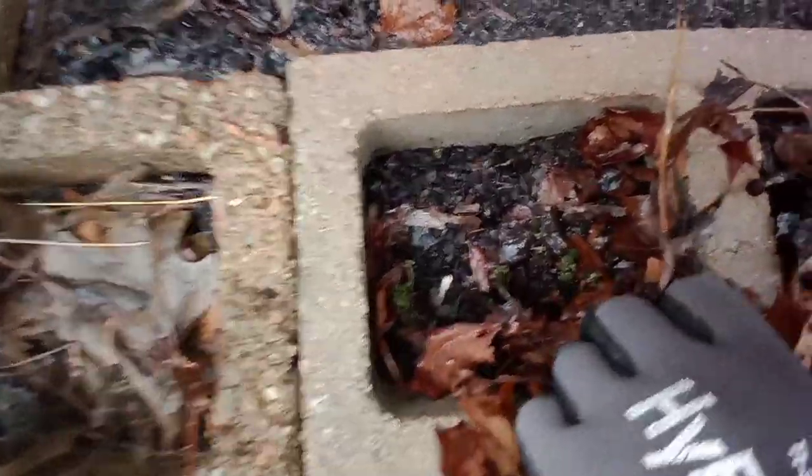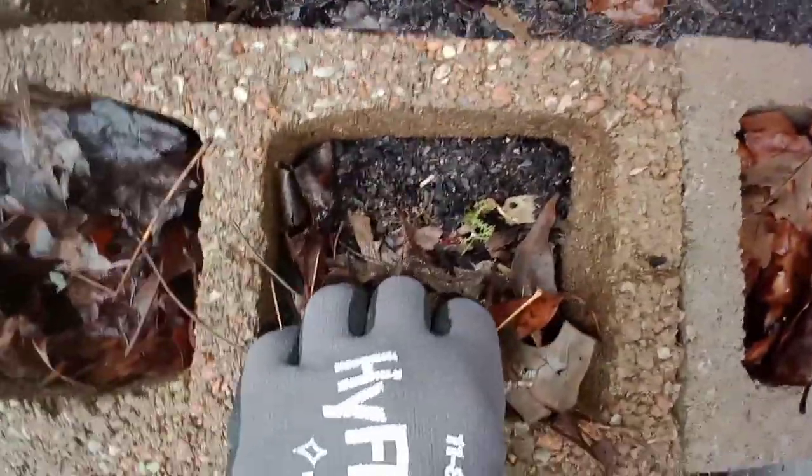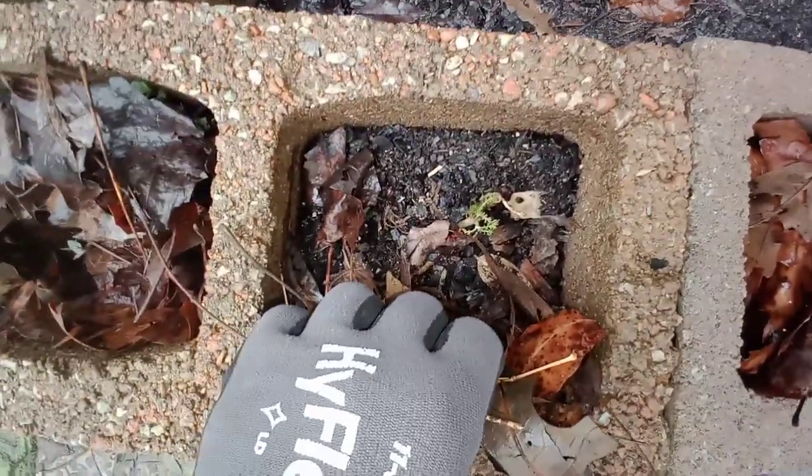Oh, this is oregano — yep, the oregano is hanging in there. Let's keep it covered up. And over here — oh, that's chamomile! Does chamomile come back? I don't know, but it looks like it's trying to.